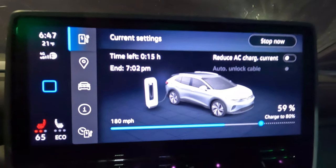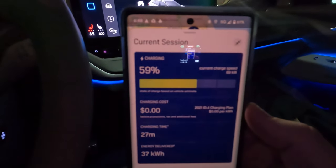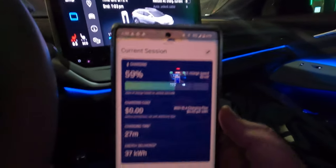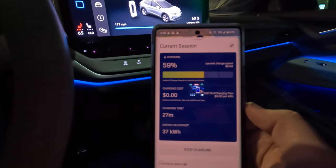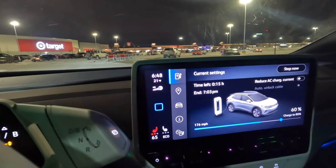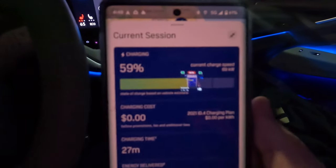Caitlin just ran into the restroom at the Target in Hodgkins, Illinois. We're currently plugged in and charging at a pretty decent rate. We plugged in at 12% and we're now at 59 to 60%. We've had a little bit slower charging speeds here, hovering around 80 kilowatts — ignore the displayed 175, that's a glitch. We've been charging for 27 minutes. It's 21 degrees, 6:48 Central time. We've crossed into the Central time zone. Current charging speed is 69 kilowatts.